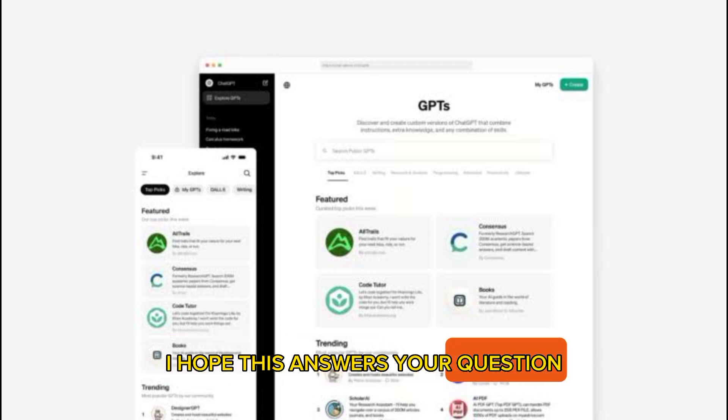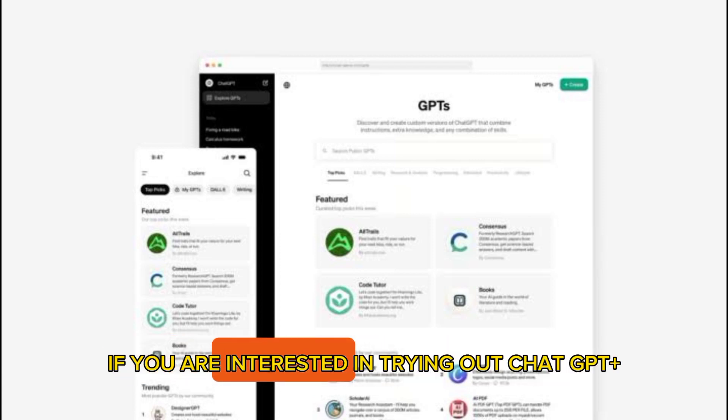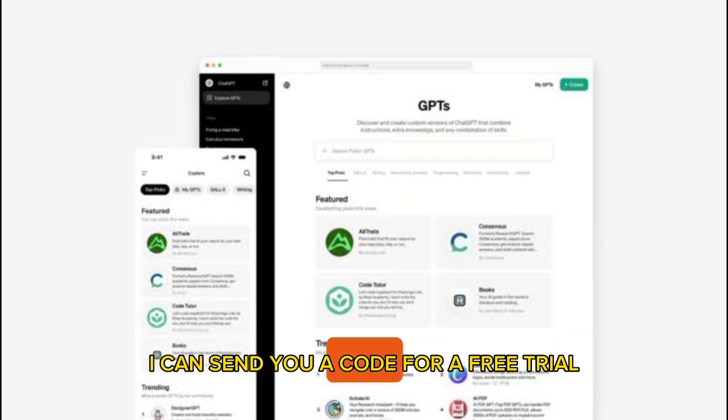I hope this answers your question. If you are interested in trying out ChatGPT Plus, I can send you a code for a free trial if you like. Just let me know.